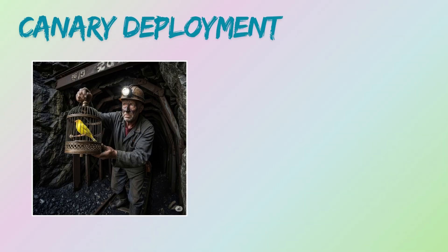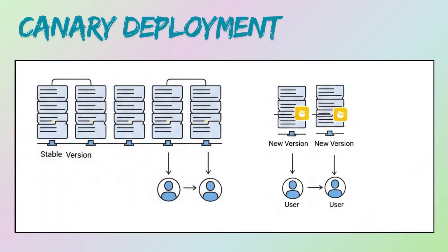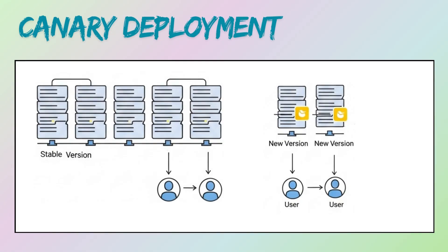Now, canary deployment. The name comes from the 'canary in a coal mine' practice — miners would take canaries into mines, and if the canary died, it signaled dangerous gases and the miners would evacuate. In canary deployment, a new version of the application is first deployed to a small subset of users. This small group acts as an early warning system, with metrics like error rates, performance, and user feedback closely monitored.